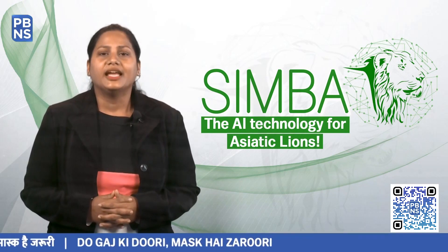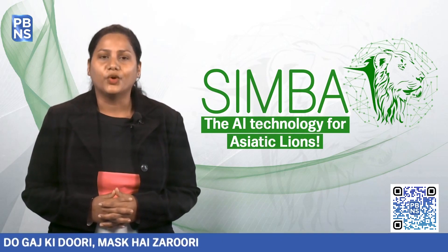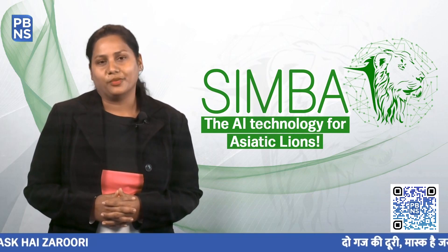Let's listen to Dr. Mohan Ram, Indian Forest Services officer posted at Gir National Park, for more information on this.